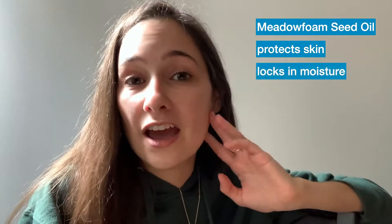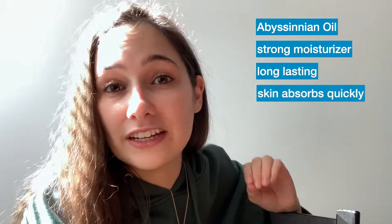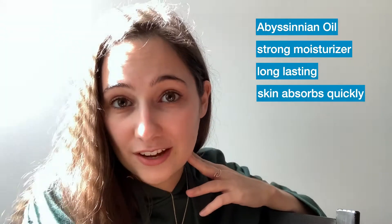The first oil featured in Rejuvenique is meadow foam seed oil. When used in skincare, this oil can help protect your skin and form a barrier to hold moisturizer in. The second oil is obsidian oil, which is molecularly different than most naturally occurring oils. It is a stronger, more intense moisturizer for both your hair and skin — a very long-lasting oil that can quickly heal and penetrate the outer layers of your skin. So it's ideal if you've got redness, dryness, or sensitive skin.